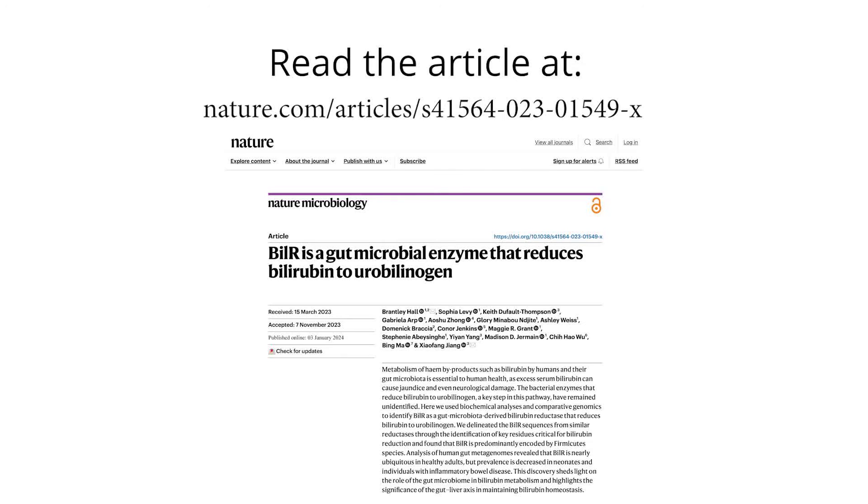Read the article at nature.com. Find a link in the description area. National Library of Medicine — serving scientists and society.